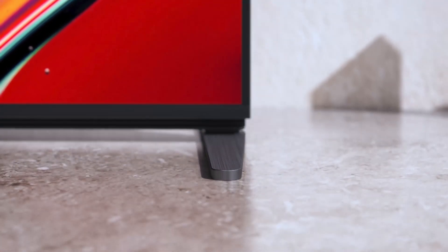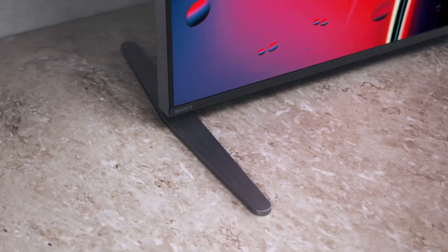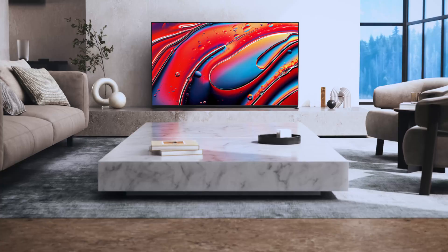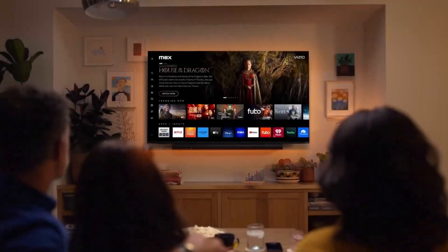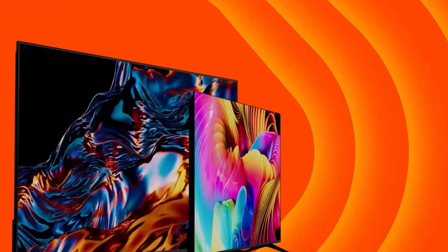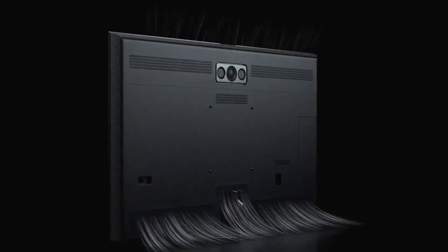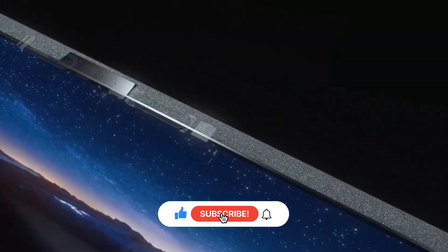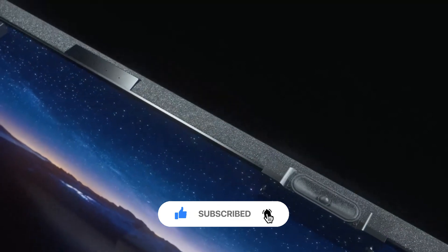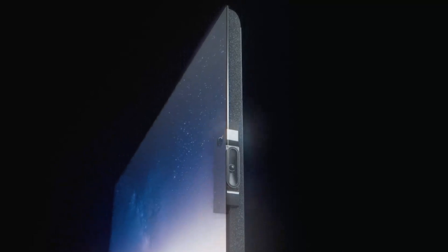Welcome to U-Tech, the ultimate tech spot where OLED, QLED, and mini-LED go head-to-head. From stunning picture quality to next-gen features, we break down the specs, test the performance, and help you choose the screen that's perfect for you. Fire clear comparisons, expert tips, and the latest TV trends, all in one place. Hit subscribe and let's light up your screen with the future of television. Let's tech it out together.